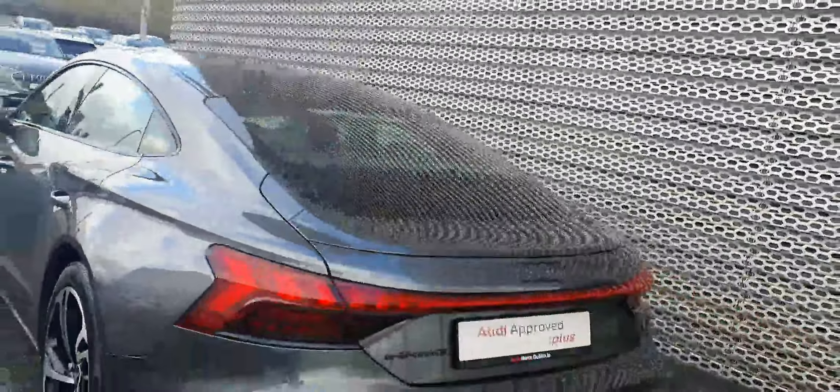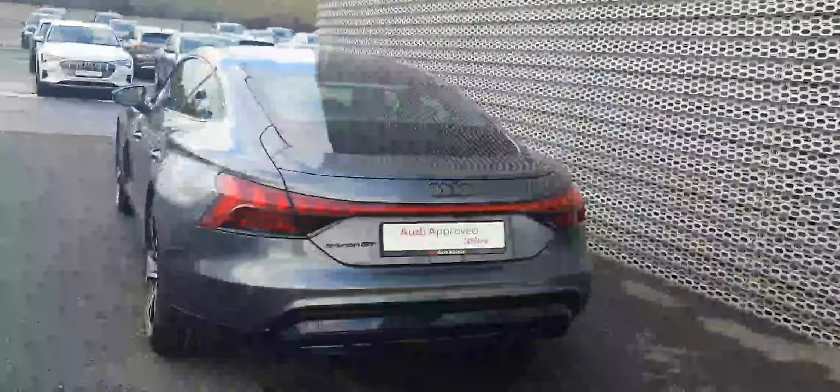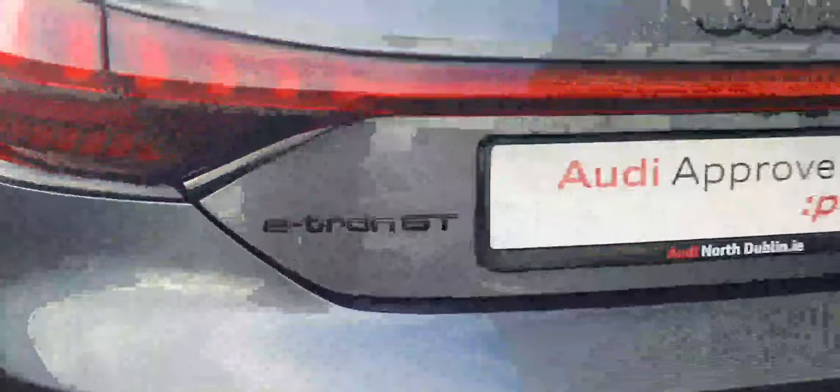That beautiful backlighting strip, the e-tron GT badge also in black due to the black pack, with the black emblems. It's finished off in an absolutely beautiful Daytona Grey, which is a pearl effect.